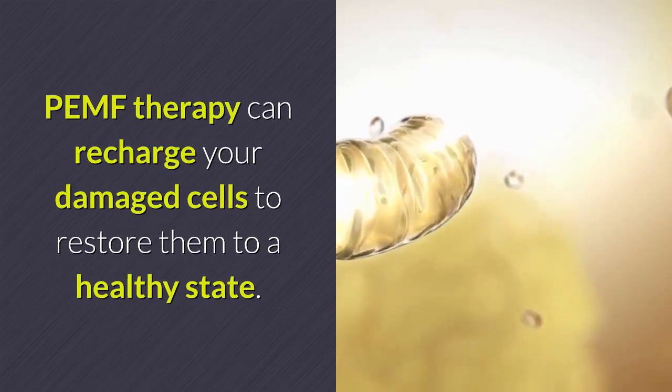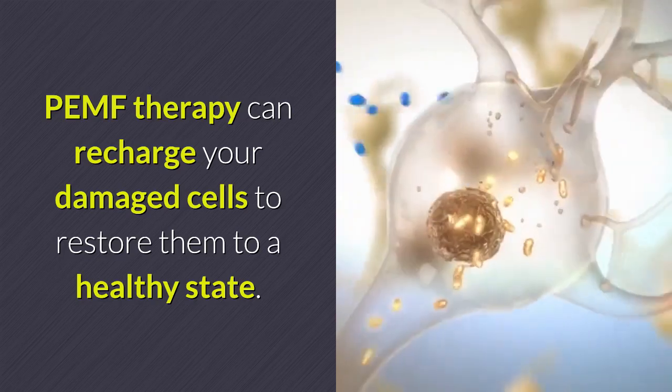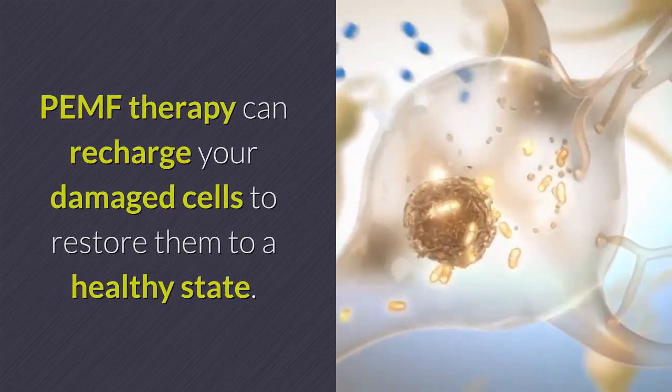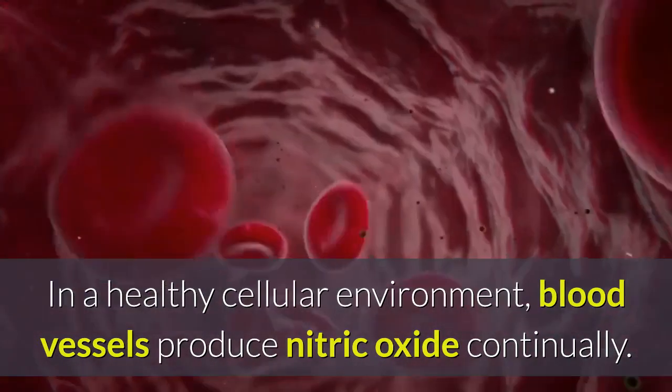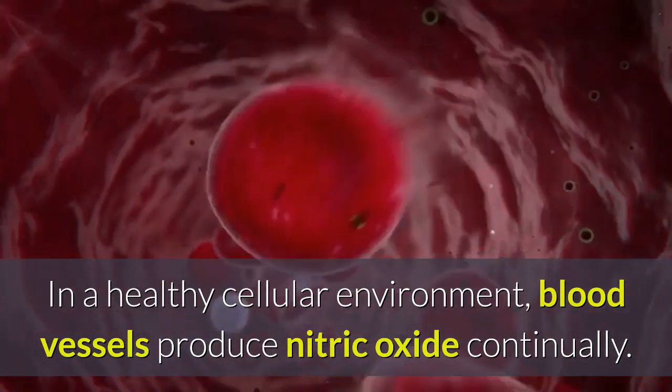PEMF therapy can recharge your damaged cells to restore them to a healthy state. In a healthy cellular environment, blood vessels produce nitric oxide continually.